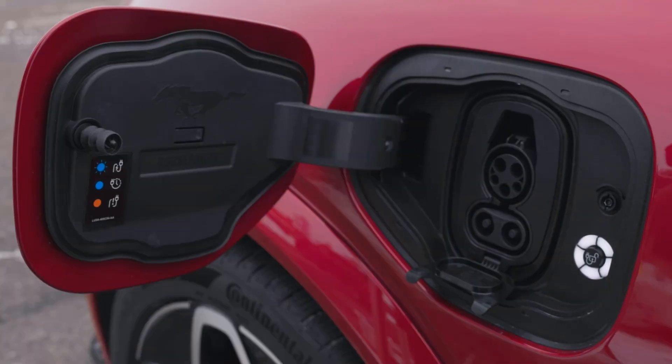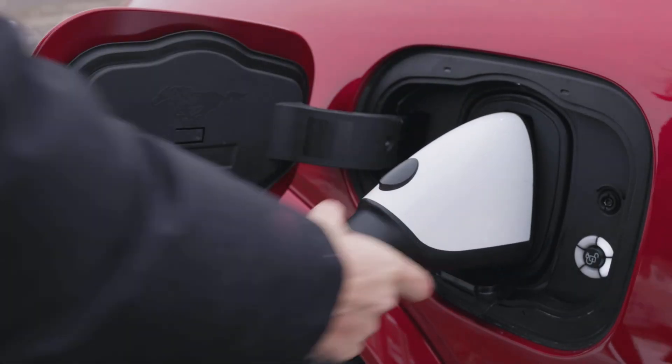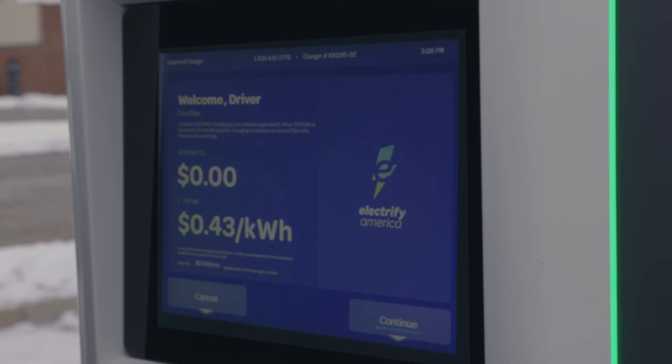And once you see that the charger is ready, plug the charger into your vehicle to begin charging. Charges will be billed to the payment method attached to your account when your charging session is complete.